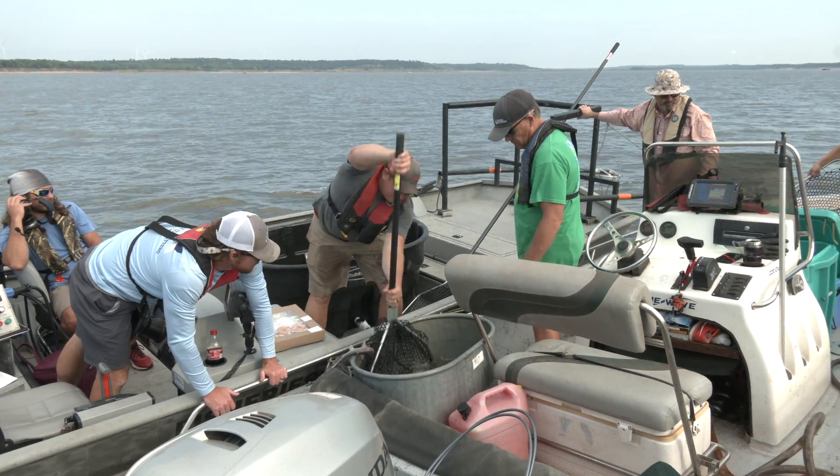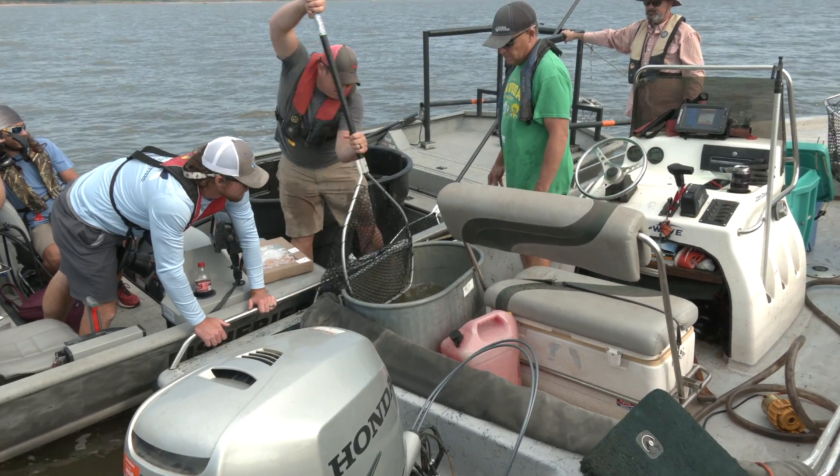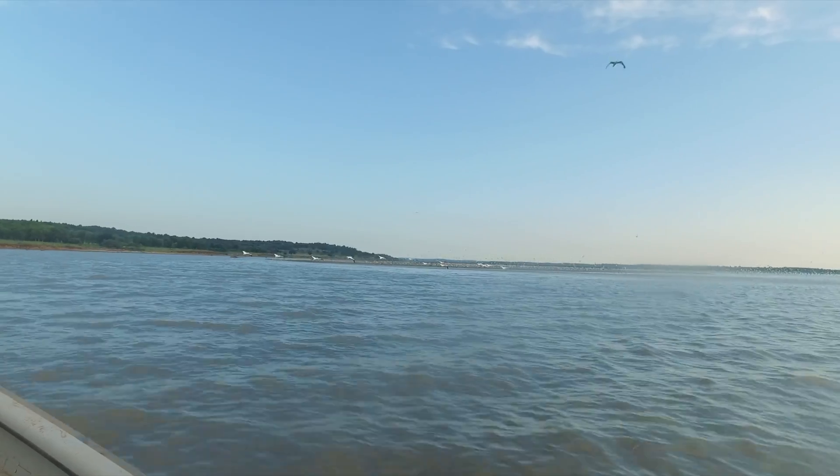We're out here at Kaw Lake today, sampling for blue catfish. We do this every couple of years to monitor population growth and make sure that people are still able to have satisfying blue catfish fishing here at Kaw Lake, one of the best blue cat fisheries in Oklahoma.